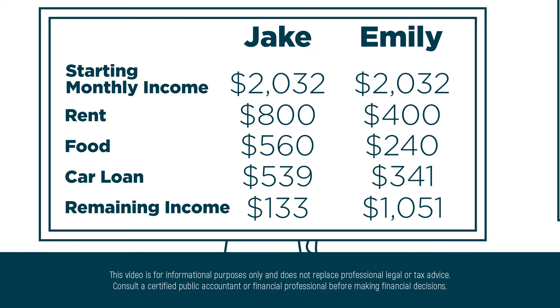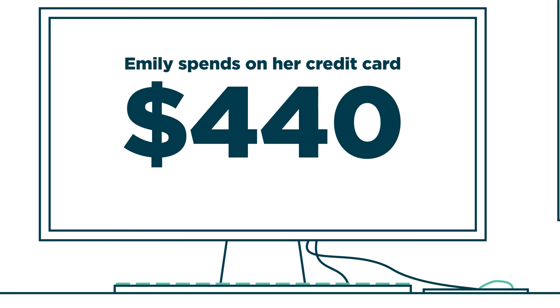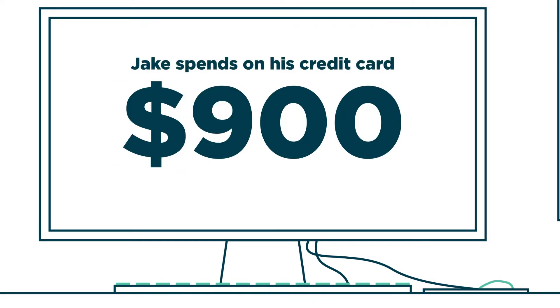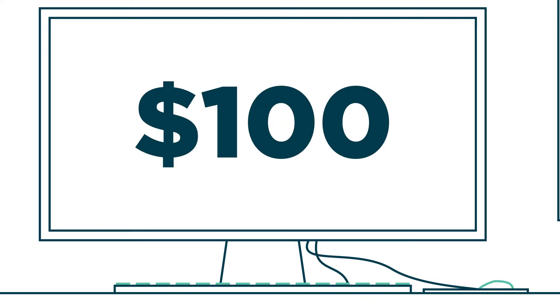We've already seen that Emily is more careful with her spending. In a typical month, she will spend $440 on her credit card, well within the level where she can repay it every month since she had just over $1,000 left after her other expenses. Jake, on the other hand, spends about $900 each month on his credit card. And since he only had $133 left at the end after his other expenses, he can only repay $100 each month on it.